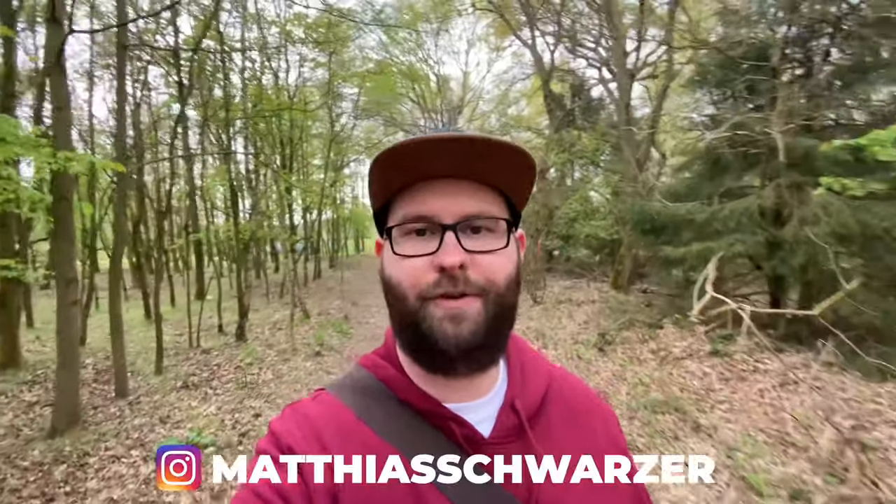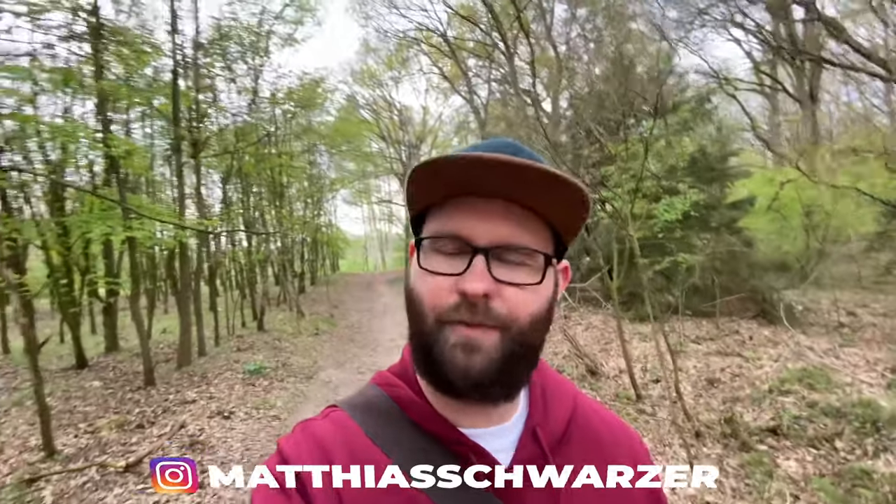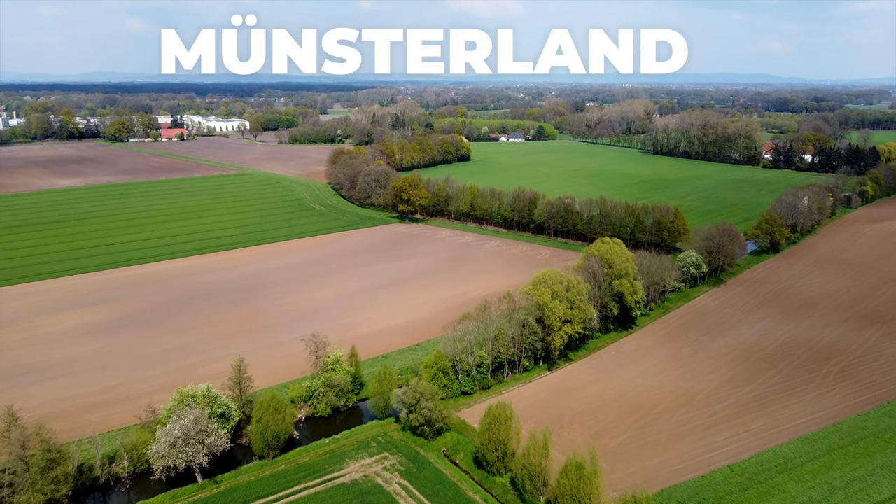Hello there, my name is Matthias. I'm a solo traveler from Germany and today I'd like to show you a place that is quite special for me because I grew up here. Welcome to the Münsterland, a region in Germany's west.